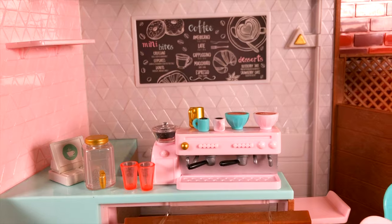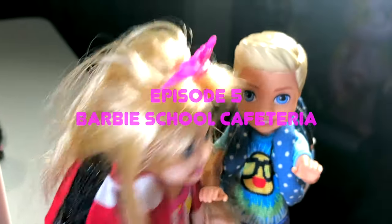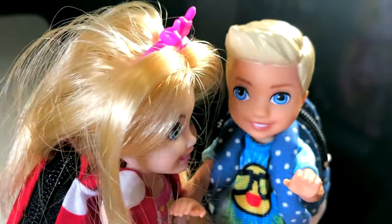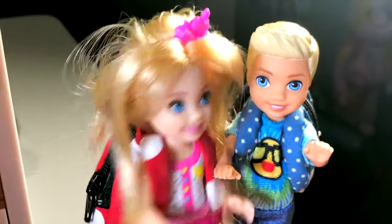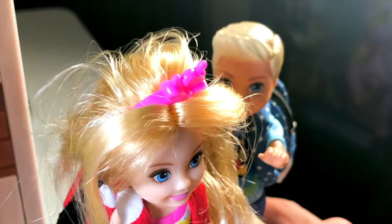Welcome back to the Barbie School. I'm so hungry! I'm so hungry too! Let's go eat! Let's go! Okay, but let's take off our backpacks first. Yes, you're right! Let's do it!